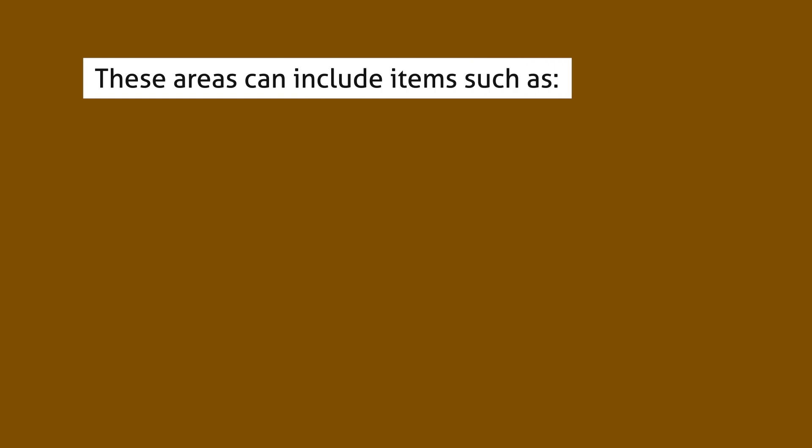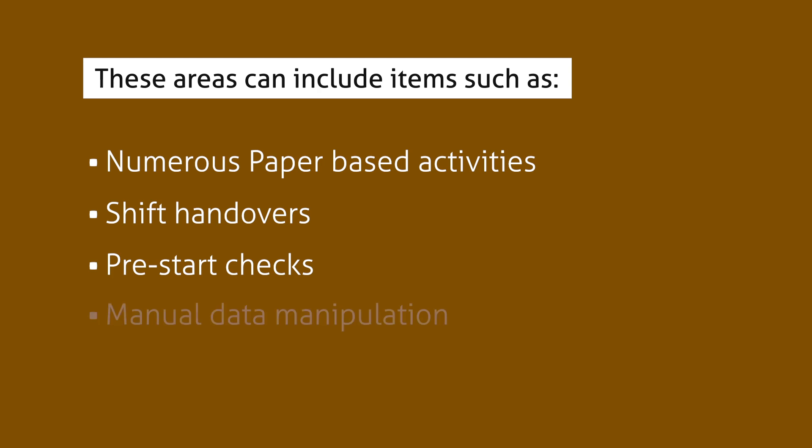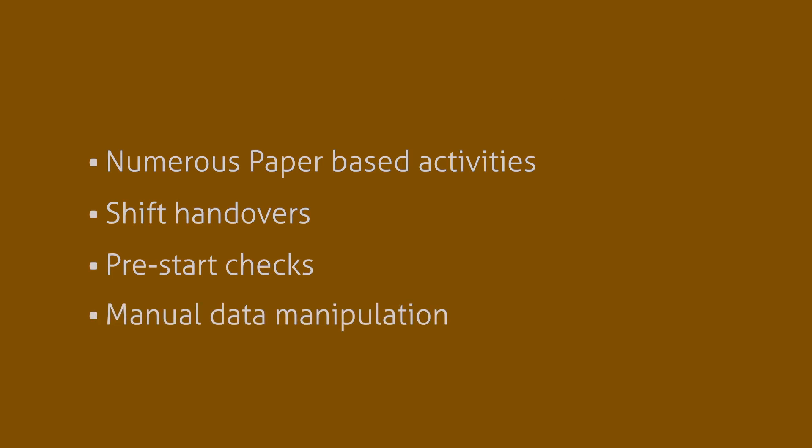These areas can include items such as numerous paper-based activities, shift handovers, pre-start checks and manual data manipulation. Having PitRAM as your mine control solution can assist in delivering optimisation to all those processes, pain points and more.